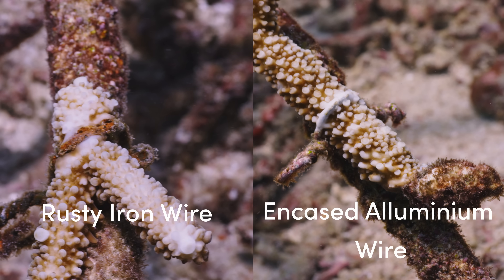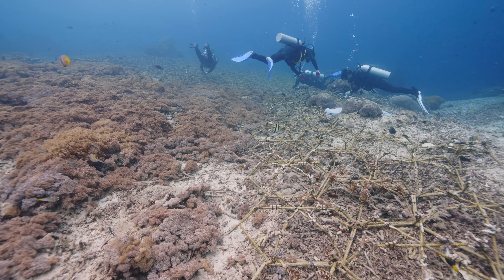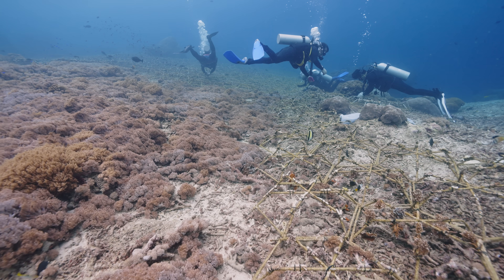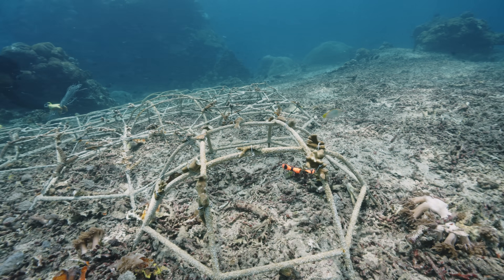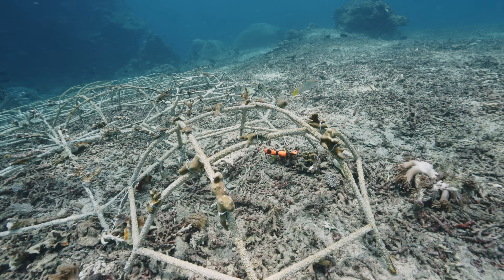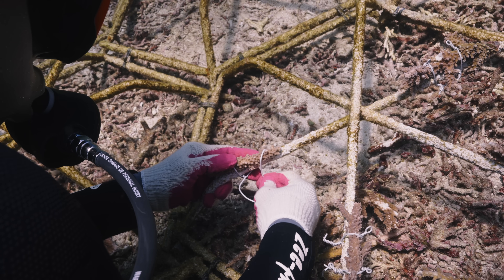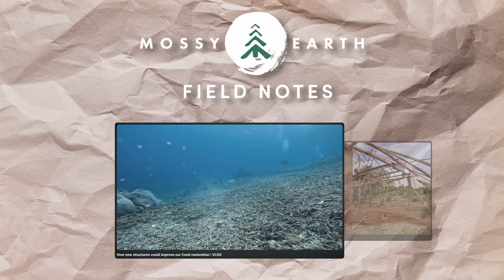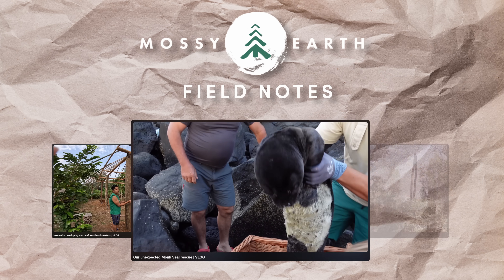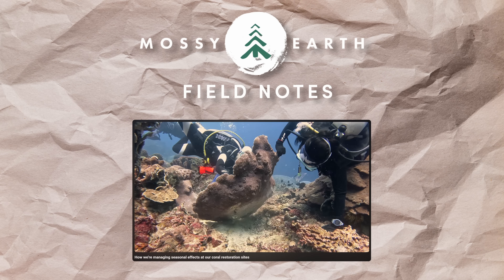This could really be our silver bullet. For now, we still want to continue using plastic zip ties a bit longer while we run a fully controlled attachment trial to test these thoroughly. But it looks like we might actually be able to cut out plastic from almost all of this reef building process, which is something I personally find really important. For more updates, you can keep an eye out for Yudi's vlogs on the Mossy Earth Field Notes channel.